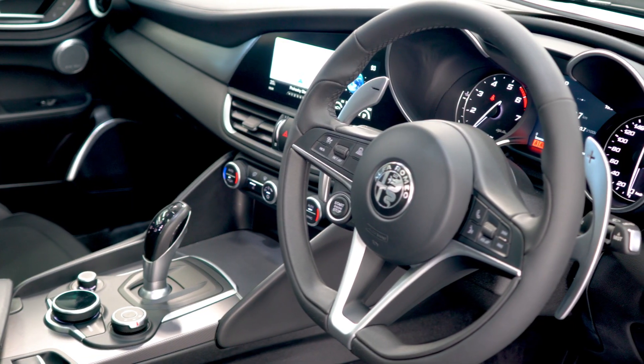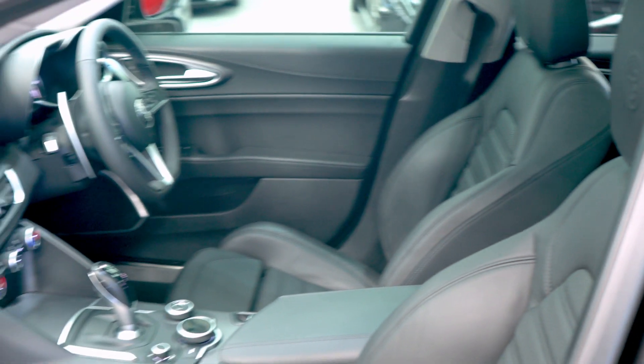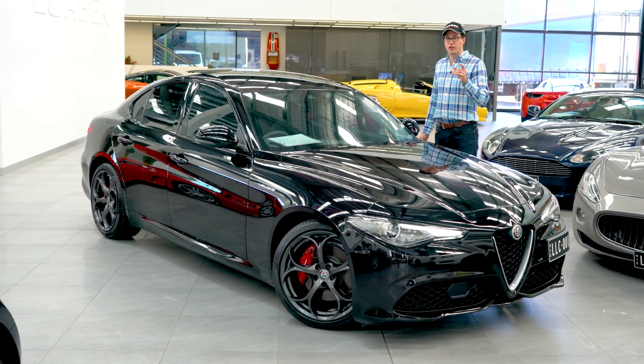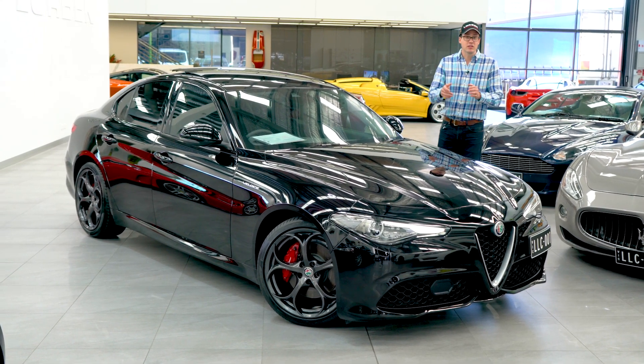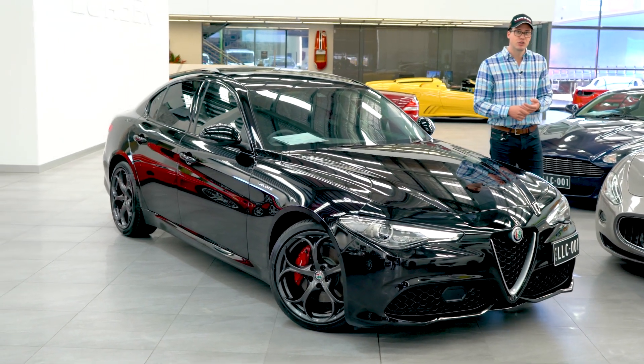And on top of all of that, we've got the usual bits and pieces like reverse camera, sat-nav, heated seats, and memory seats of course. But the catch with this car is it's only got 9,500 kilometres on it, and with the balance of new car warranty until May 2023, that's a great buy at $52,990.